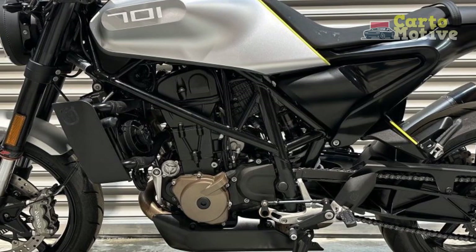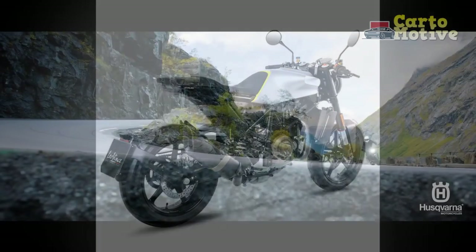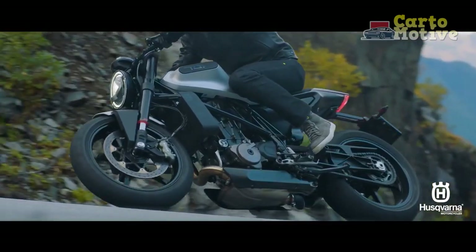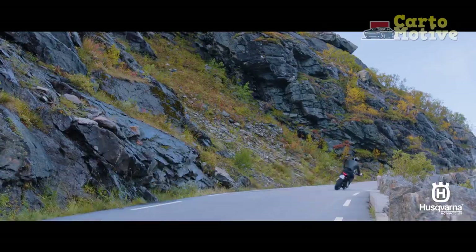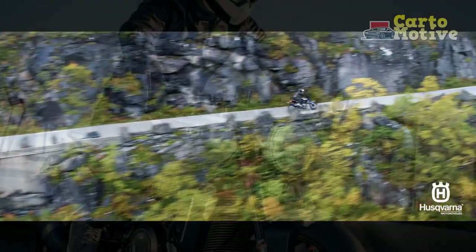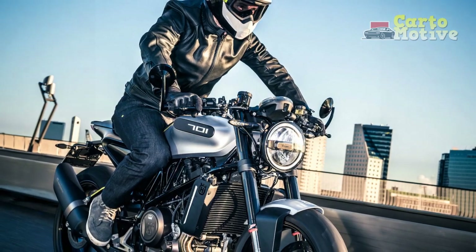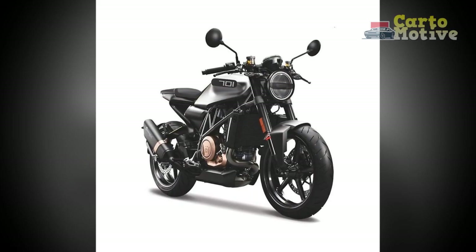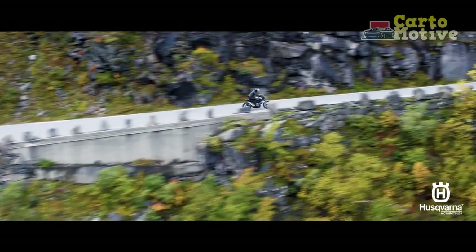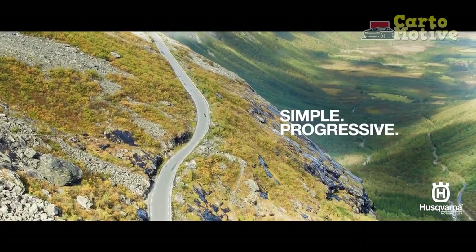Conclusion. The Husqvarna Vitpulon 701 redefines urban motorcycling by combining cutting-edge design, exhilarating performance, and rider-centric features. It caters to the demands of the modern urban rider who seeks both style and functionality. With its distinctive appearance and agile performance, the Vitpulon 701 effortlessly stands out in the crowded urban motorcycle landscape. While it may not be the most practical choice for daily commuting with a pillion, its overall package offers a thrilling and engaging riding experience that few bikes can match.